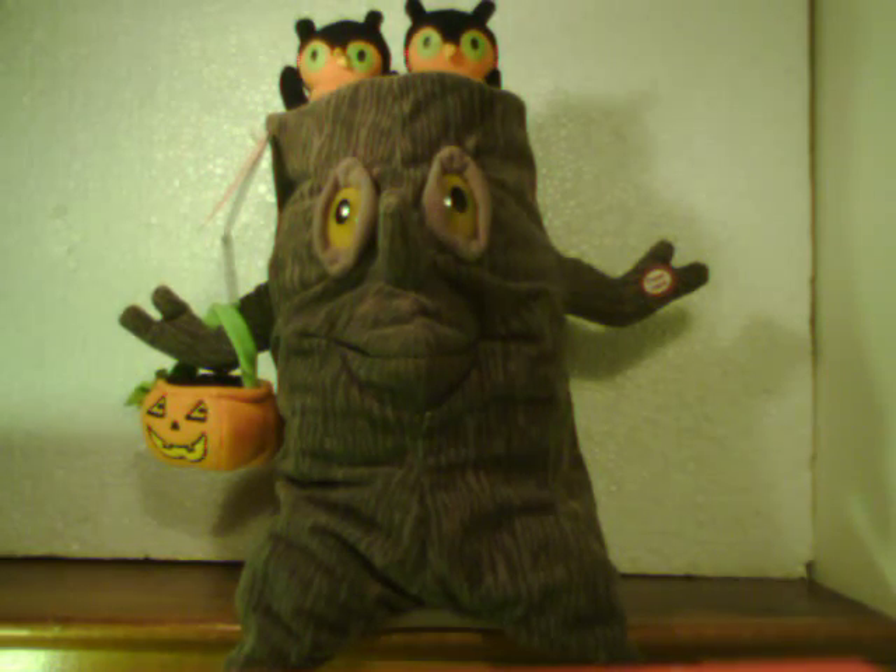Come on, is that not wacky and creepy at the same time? When that mouth opens and closes it just looks so bizarre. It really reminds me of those Chuck E. Cheese animatronics, which are just creepy — so artificial. I think I was probably terrified of going to Chuck E. Cheese when I was young, but I'm not sure.